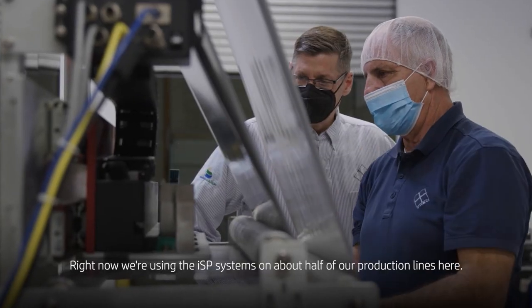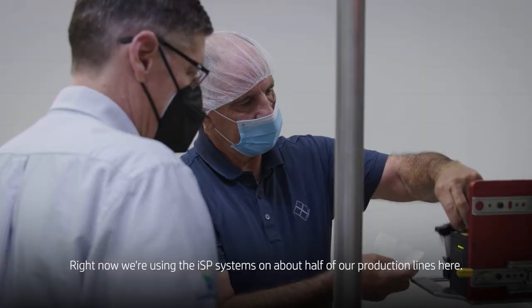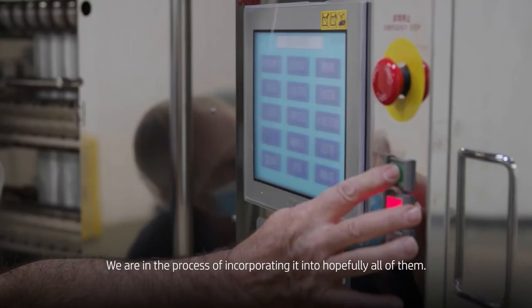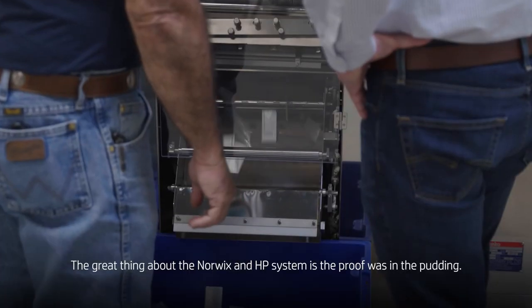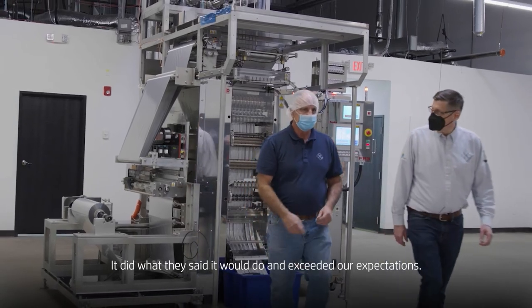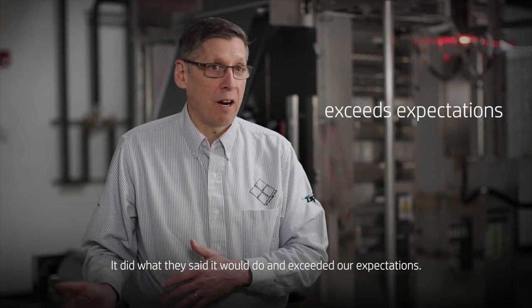Right now, we're using the ISP systems on about half of our production lines here. We're in the process of incorporating it into hopefully all of them. The great thing about the Norwix and HP system is the proof was in the pudding. It did what they said it would do and exceeded our expectations.